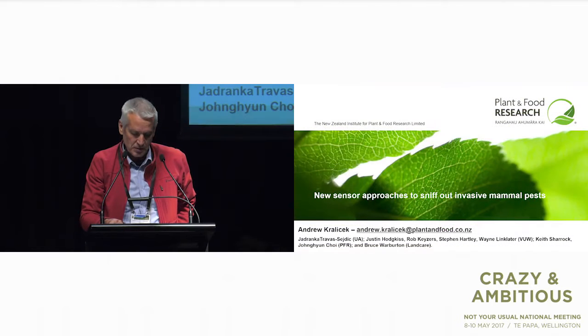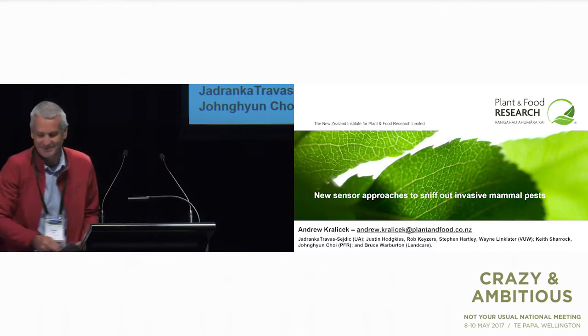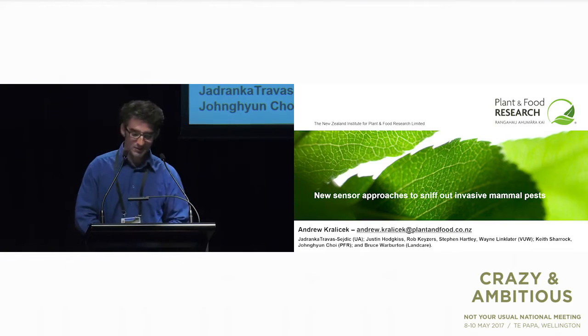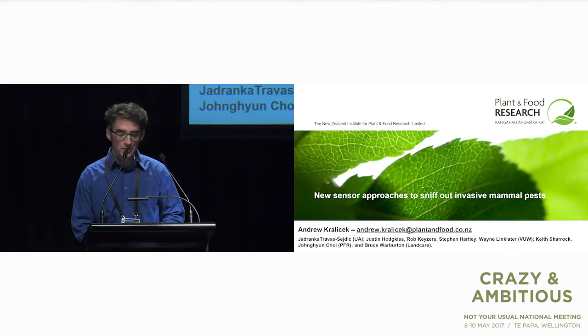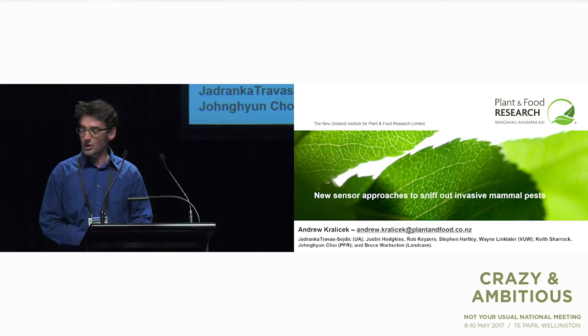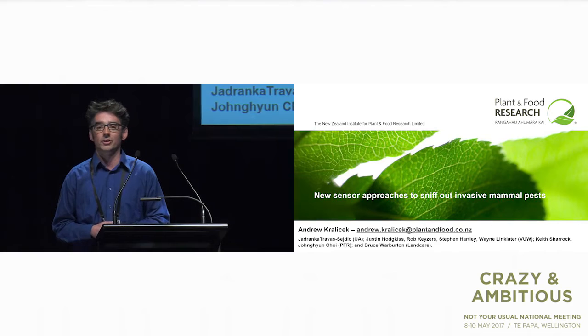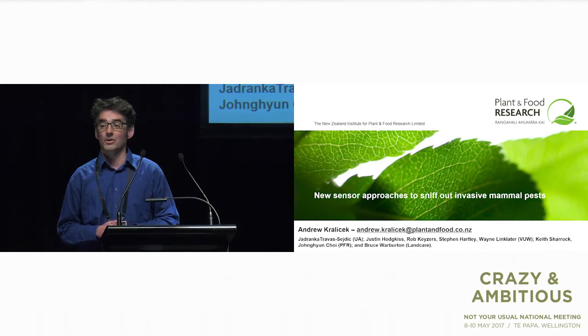The next speaker is Dr. Andrew Kralicek from Plant and Food. He's going to be talking to us about smells. So today I want to introduce you to a new NSC-funded program. I like to look at it as a little project with huge aspirations. Essentially, our crazy idea is to develop a new type of sensor — robust, durable — that can be left out in the field for months to detect mammal pests by smelling them.